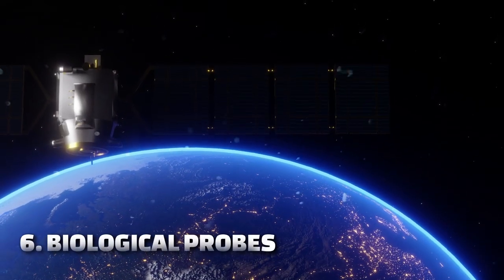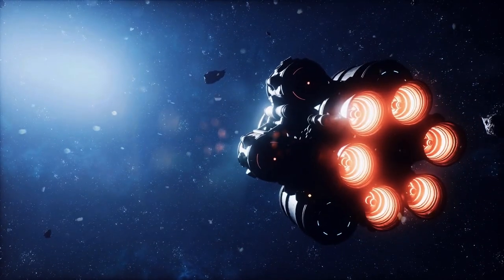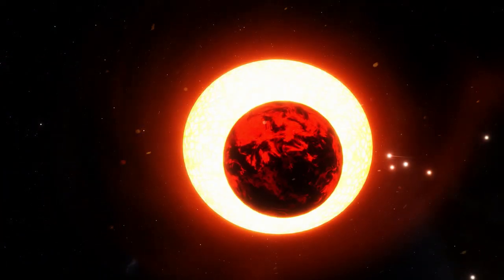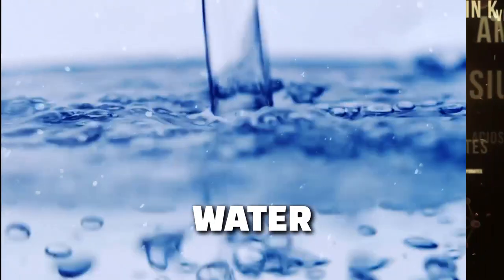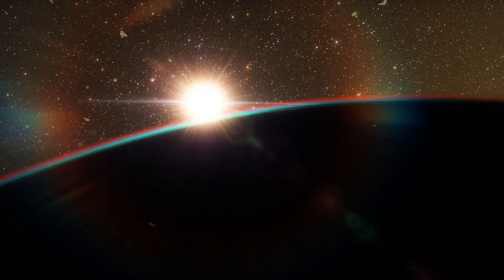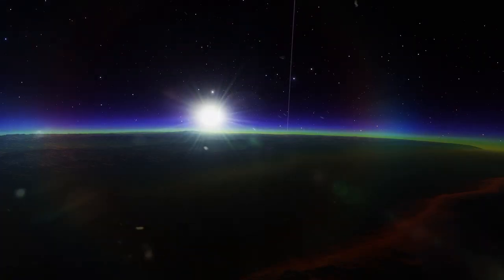Type 6 — Biological Probes: These probes would be designed to carry and spread life to other planets. They would be equipped with the necessary materials to support life, such as water, nutrients, and atmosphere. They would also be able to modify the environment of other planets to make them more habitable.